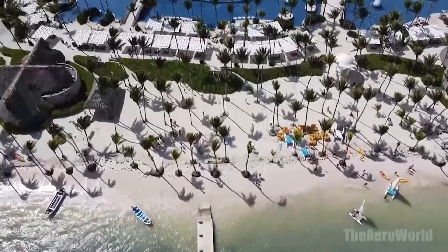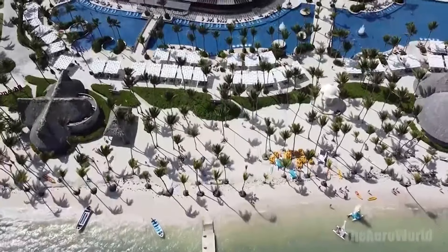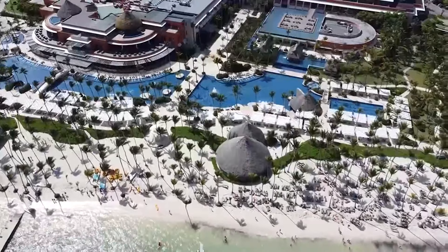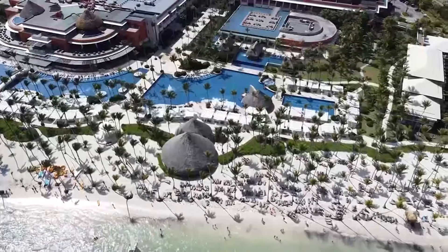Nestled on one of the most breathtaking beaches in the Caribbean, the Barcelo Bavaro Palace isn't just a resort — it's a world of its own. With luxurious accommodations, endless amenities, and activities for all ages, it promises an unforgettable escape. Join us as we dive deep into everything this tropical haven has to offer.